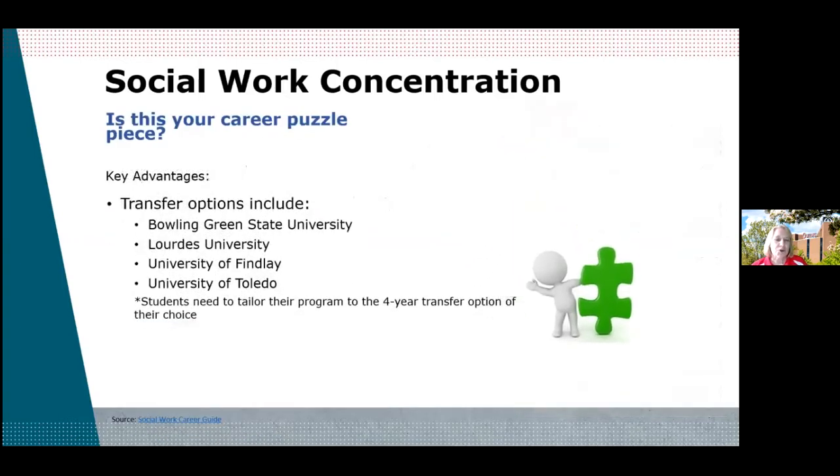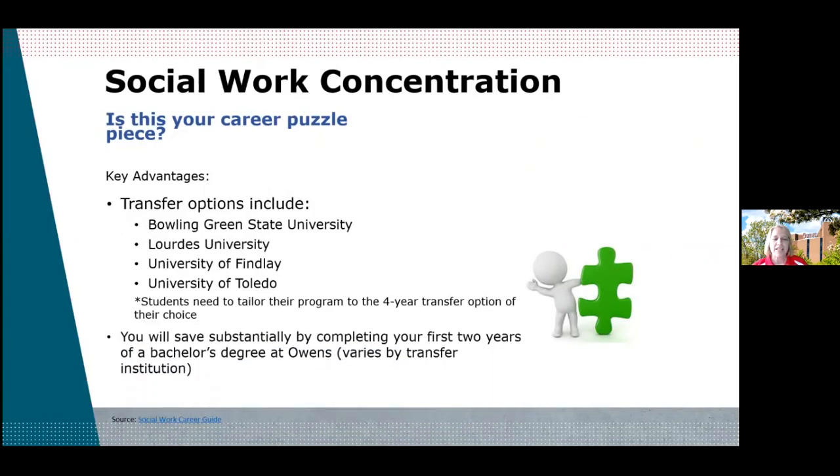Is this your career puzzle piece — what's in your heart of hearts? You can transfer to any of the institutions we've already discussed. Our advisors will help you tailor the program to the four-year transfer institution of your choice. We are with you every step of the way. And I keep wanting to remind you of the substantial savings for those first two years of a bachelor's degree by coming here to Owens Community College. No one likes student loans, and by coming here you could save a lot of money.